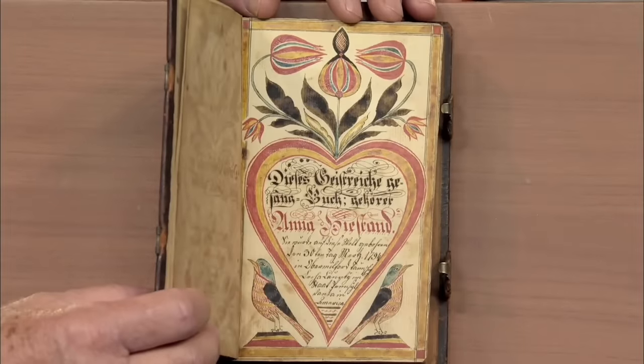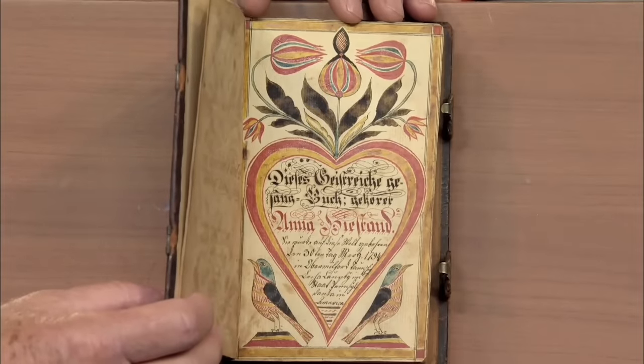Wow — this exquisite piece of Pennsylvania German artistry is a true treasure.